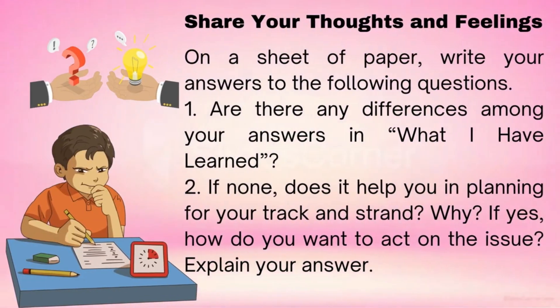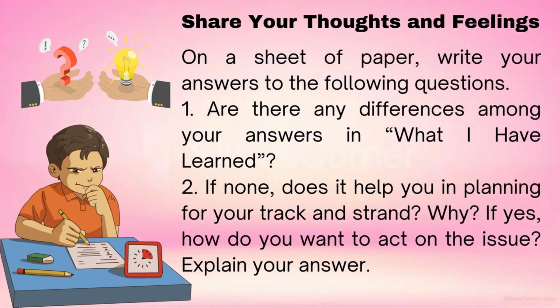Share your thoughts and feelings. Suggested time allotment: five minutes. On a sheet of paper, write your answers to the following questions. One: are there any differences among your answers in what I have learned? Two: if none, does it help you in planning for your track and strand? Why? If yes, how do you want to act on the issue? Explain your answer.